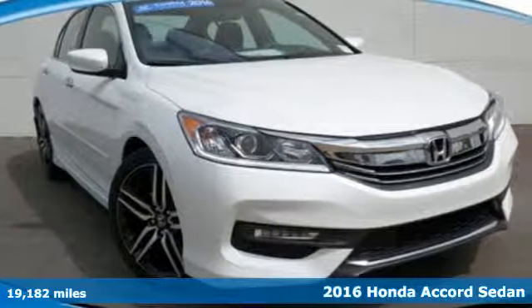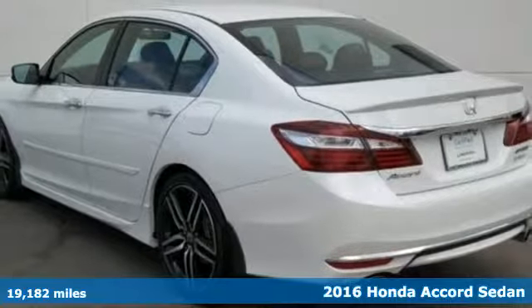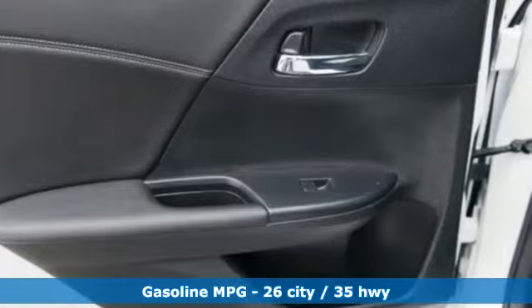Here's a certified 2016 Honda Accord sedan. Honda's created some of the most admired vehicles on the planet. You'll look forward to every drive with features like these.